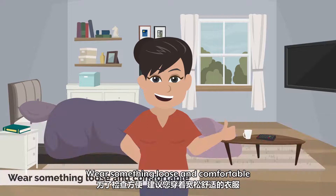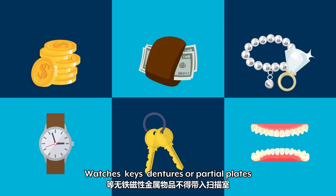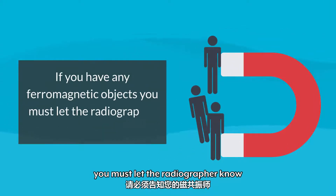Wear something loose and comfortable. You will be asked to remove any coins, wallets, jewellery, watches, keys, dentures or partial plates. If you have any ferromagnetic objects, you must let the radiographer know.